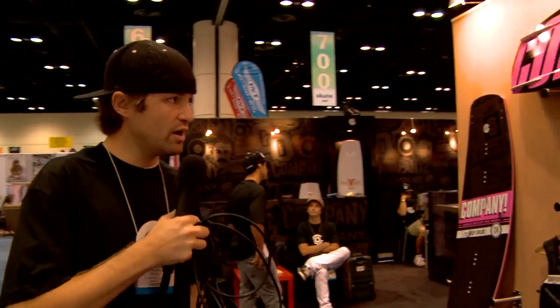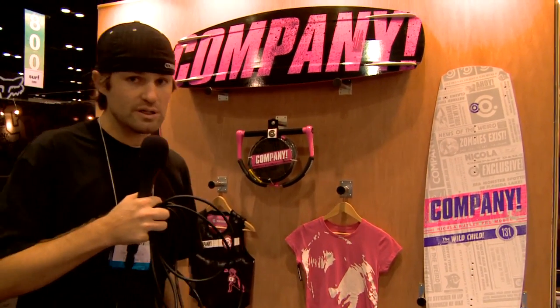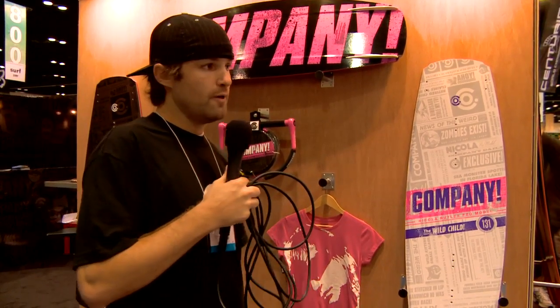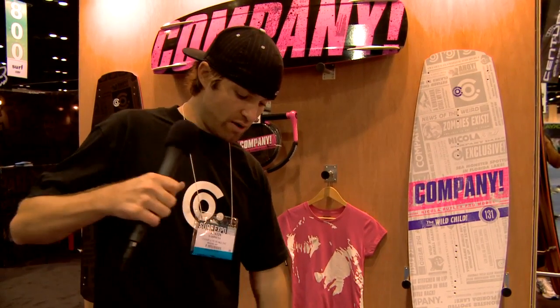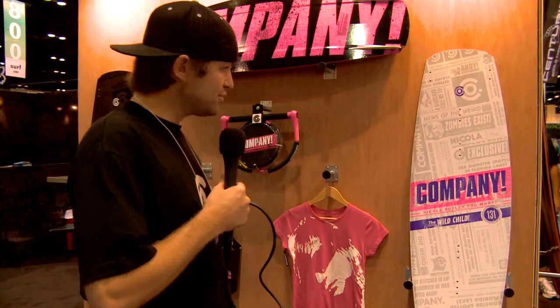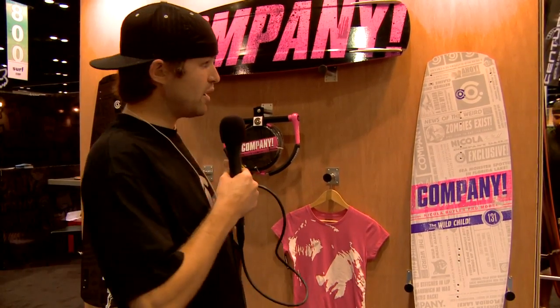Something that we're really excited about this year, and I'm sure everybody out there in Wake Girls Land is excited about too, is we did a series of products for Nikola this year. Nikola Butler obviously hands down is killing it right now, and we thought it might be appropriate to dig in with her and kind of help her grow her opportunity in this industry with some pretty amazing products that we're all really stoked about.